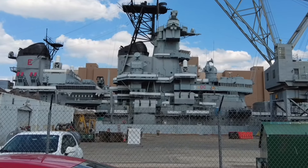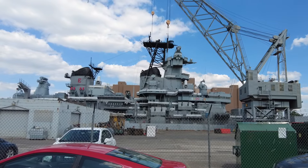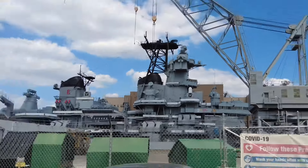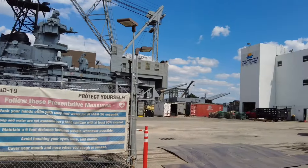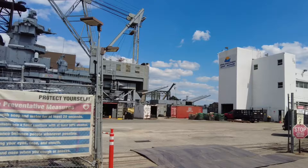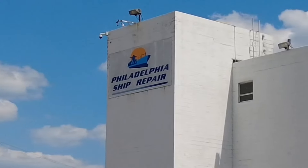It's been in Philadelphia for, I don't know, maybe a month or two, getting cleaned up. It's going to be going back to New Jersey very soon. I wanted to get some shots of it in Philadelphia, but you can't really get close to it. It's being cleaned up here at the Philadelphia Ship Repair Center.